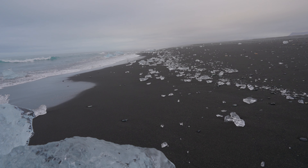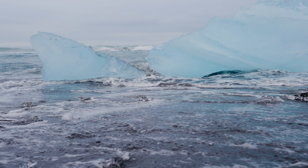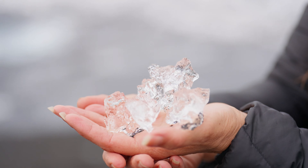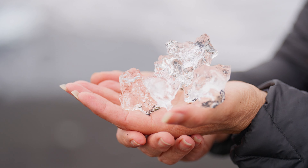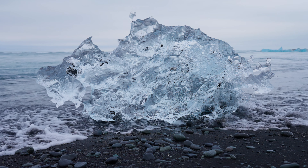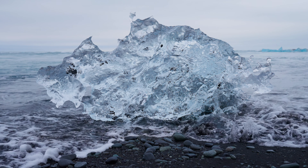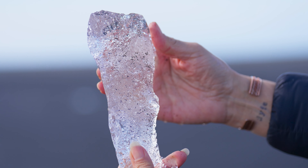Depending on the time of year and hour of day, you'll literally find glacial ice washing up on shore. We were there early in the morning, when the beach was empty and the ice was abundant on the black sandy beach. It was hard for us to leave. In fact, Lila said that if there was only one place in Iceland she could return to, it would be Jokulsarlon and Diamond Beach.